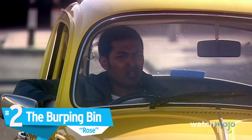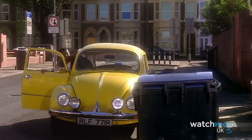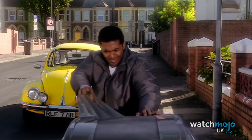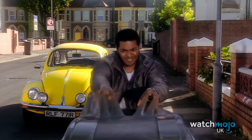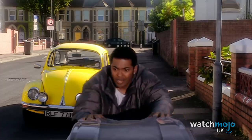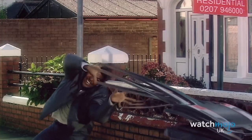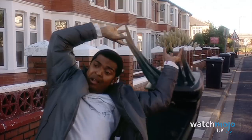Number 2: The Burping Bin – Rose. When Rose Tyler encounters living plastic dummies and the ninth Doctor, she goes investigating and looks to a conspiracy theorist for information on the latter. Her boyfriend Mickey Smith waits in the car at first, but is lured by a strange bin which seems to be moving on its own. After opening it up, Mickey discovers his hands are now stuck and is swallowed by the plastic trash receptacle. The whole sequence is another example of shoddy CGI from the mid-2000s, and the bin burping is the cherry on top of this cringe-worthy moment.